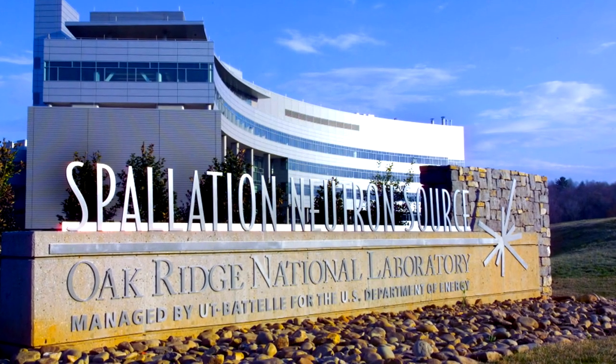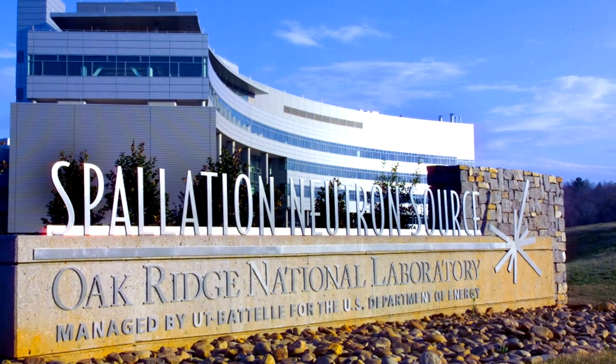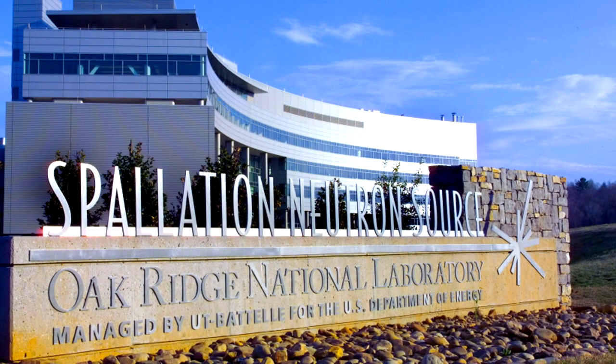Neutrons are useful for scientific research. Former Oak Ridge National Laboratory Director Tom Mason describes the Spallation Neutron Source.